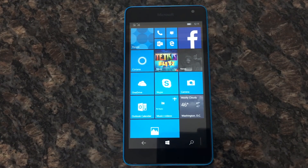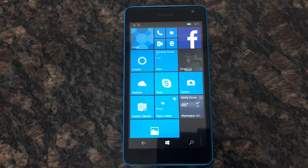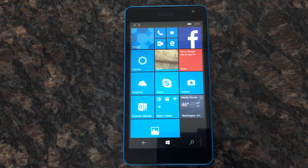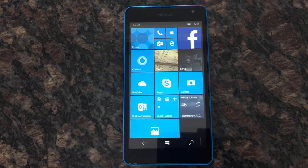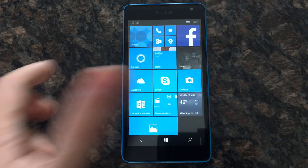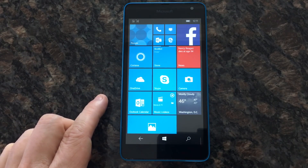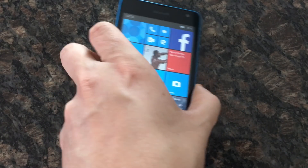The 535 has always had touchscreen issues — I know a lot of people who haven't experienced them, but this one does, and it's a known issue with the 535. So it's not in the best shape. It's kind of odd that this phone is slated to be one of the first phones upgraded to Windows 10 Mobile; it's on their list.